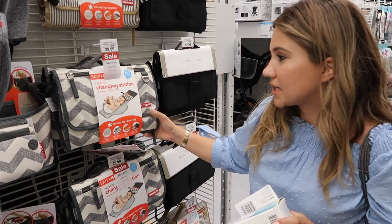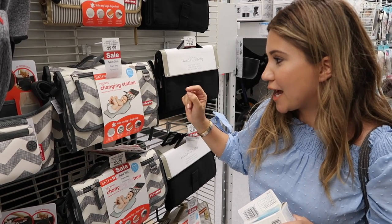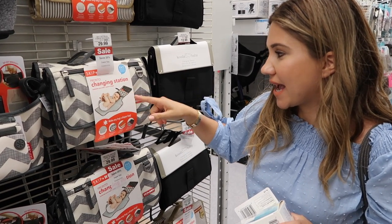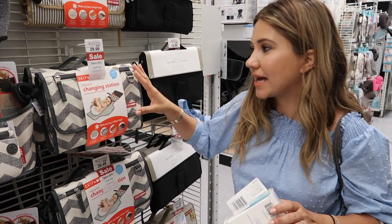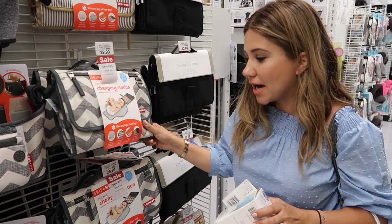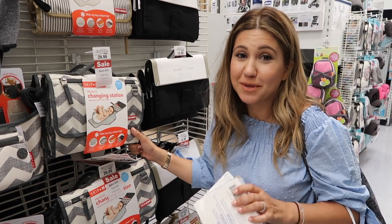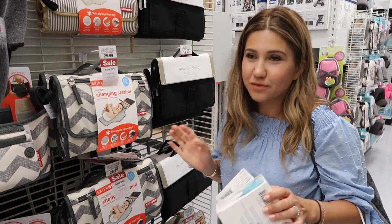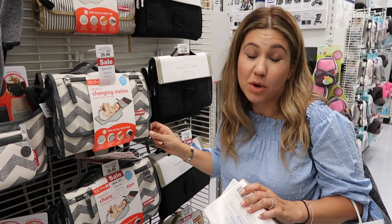I love Skip Hop products. I got this entire changing station set — because it has zippers, I keep travel wipes and a few diapers in it and leave it in the trunk of my car for emergencies. There have definitely been times when I've had to pull over and change the baby in the trunk because of a massive blowout.